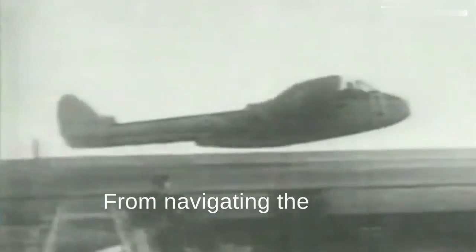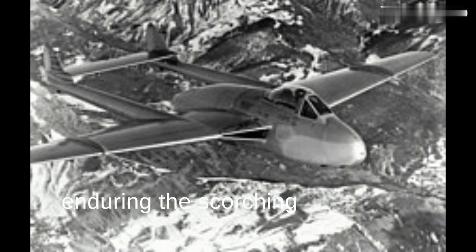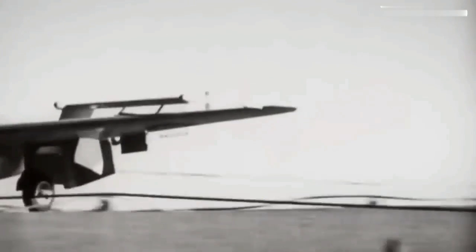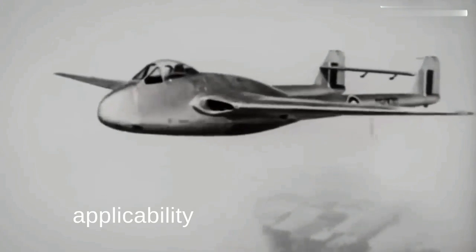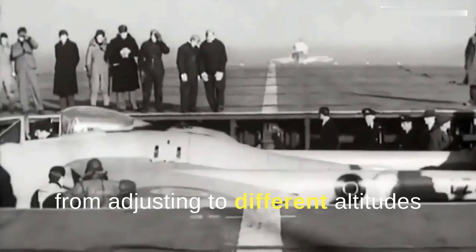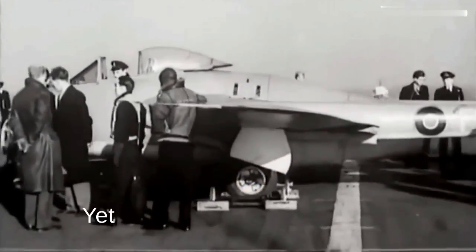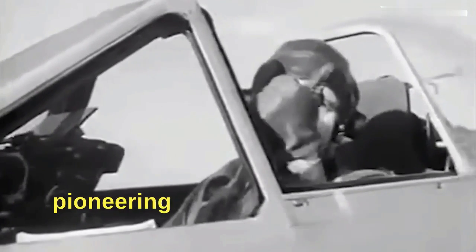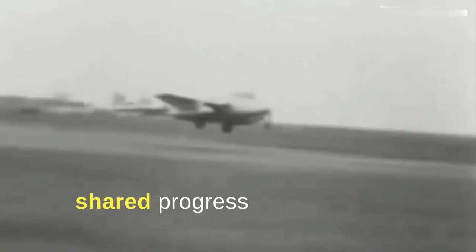The Vampire's prowess wasn't confined to Britain's skies — its wings stretched across the globe, touching diverse landscapes and climates. From navigating the frosty challenges of Canada's airspace to enduring the scorching heat of the Middle East deserts, the Vampire was a testament to adaptability. Over its service life, this remarkable jet was embraced by more than 30 air forces worldwide. Each deployment offered new challenges and lessons, from adjusting to different altitudes and climates to meeting varied operational demands. Yet at every turn, the Vampire demonstrated resilience, underlining its role as a reliable workhorse of the skies. Its global service reinforced its status as a pioneering aircraft, embodying the spirit of collaboration and shared progress in the world of aviation.